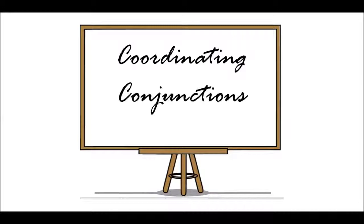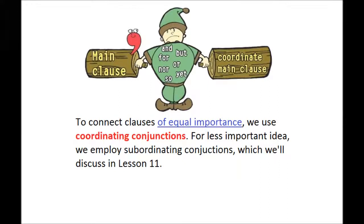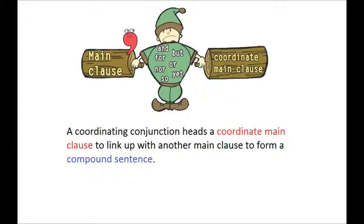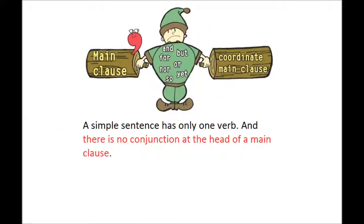Coordinating Conjunctions — please turn to page 112. To connect clauses of equal importance we use Coordinating Conjunctions. For less important ideas we employ Subordinating Conjunctions, which we'll discuss in Lesson 11. A Coordinating Conjunction heads a coordinate main clause to link up with another main clause to form a compound sentence. A simple sentence has only one verb and there is no conjunction at the head of the main clause.